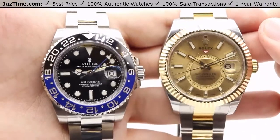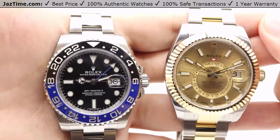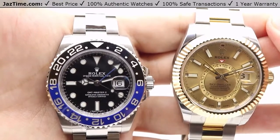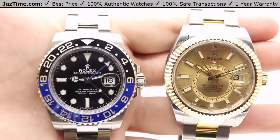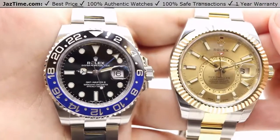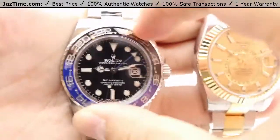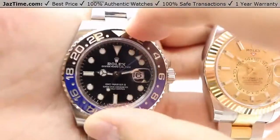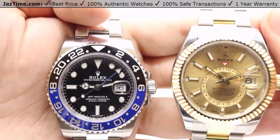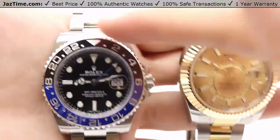For the bezel of the GMT Master II, Rolex calls it a Cerachrom bezel — essentially a ceramic bezel. It is a bi-directional 24-hour graduated bezel with a two-tone color scheme — half black, half blue — which is where it gets the nickname Batman. That bezel is bi-directional so it can be shifted both ways to track the additional time zone. The GMT Master II can actually track up to three time zones using the hour hand, the additional GMT hand, and the bezel itself.